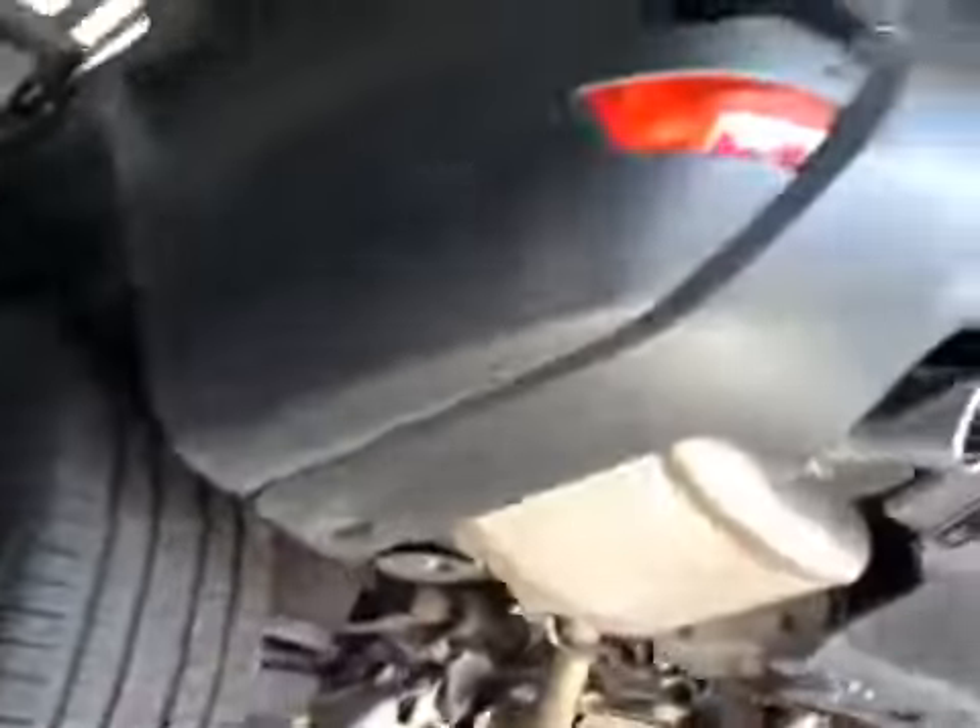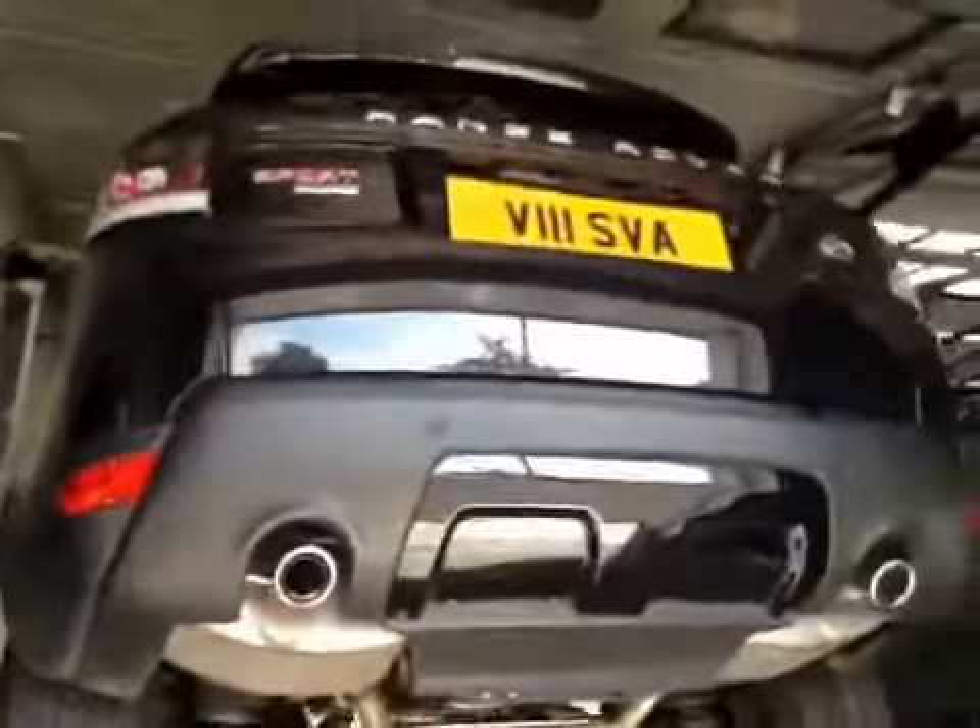Rear tyres are in good condition, no cuts to boulders or sidewalls. This concludes your car check, the service advisor will contact you shortly.